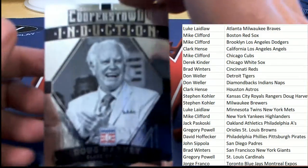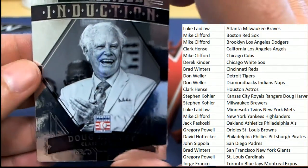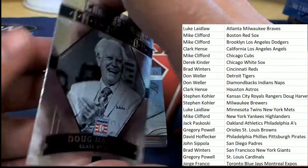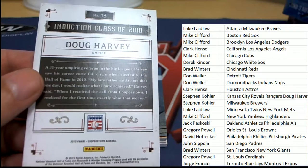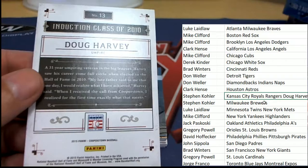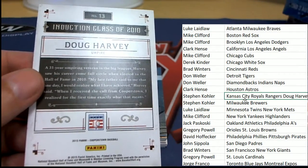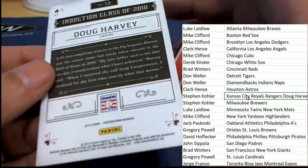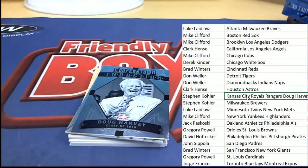Then we have a Doug Harvey Cooperstown Collection card. Doug Harvey the umpire — he actually has his own spot in here, and that goes to Stephen Kay. You'll notice Stephen Kay has Doug Harvey in the Rangers and Royals slots. That's cool — a nice one right there, the Doug Harvey spot for Stephen Kay.